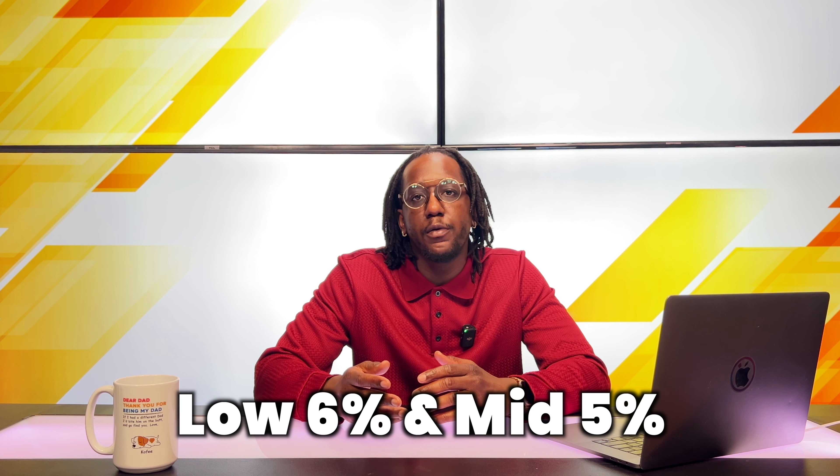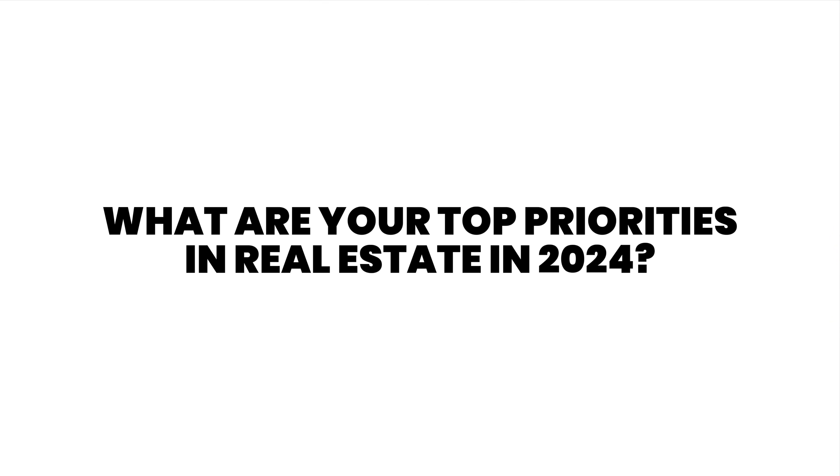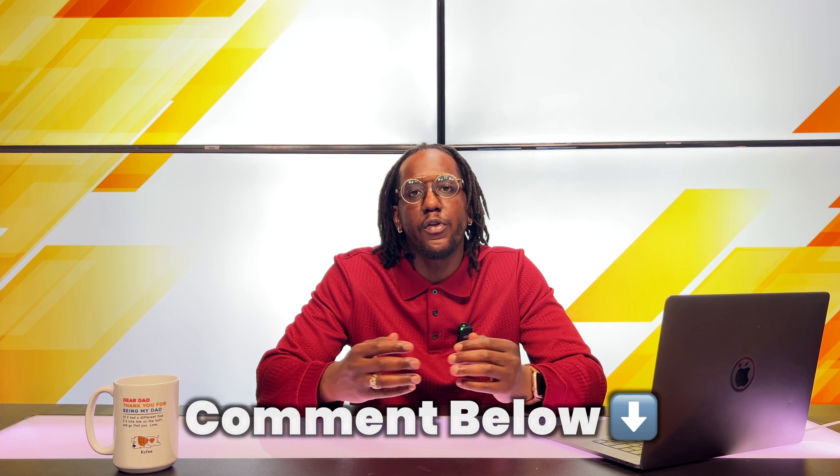Mortgage rates are expected to drop this year between the low sixes and the mid fives. In order to win in the 2024 real estate market, you simply just need to be prepared. And if you're on the fence about buying, I'll reiterate that right now until about March or April is going to be the best time to get into a new home or a resale home because rates haven't dropped yet. Once rates drop, you're going to be fighting with a lot more competition. Let me know in the comments what your top priorities in real estate are in 2024 and whether you're anticipating the market to change in a certain way to increase your chances of buying a home.